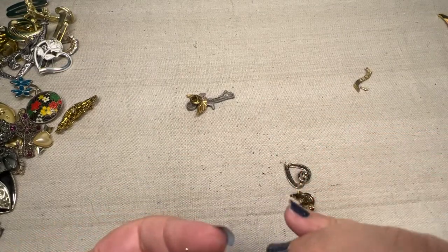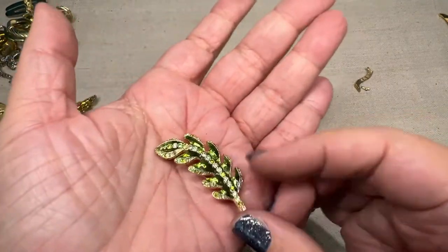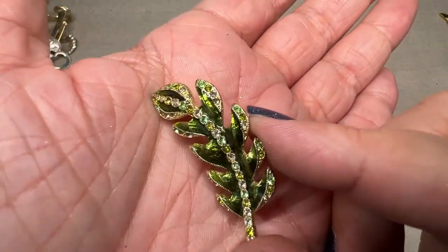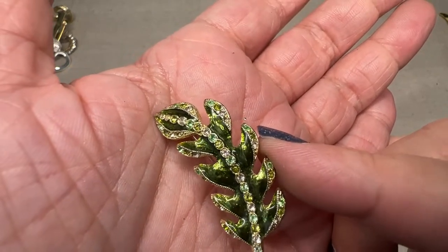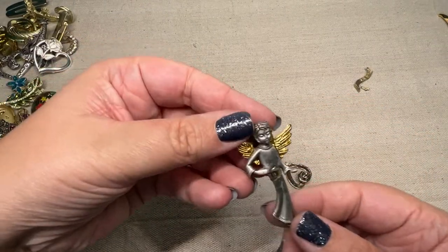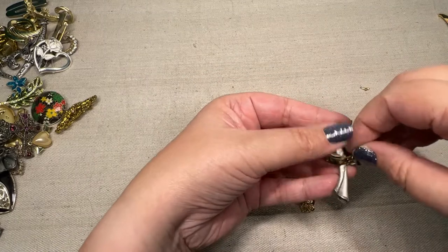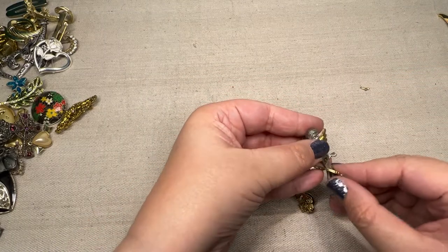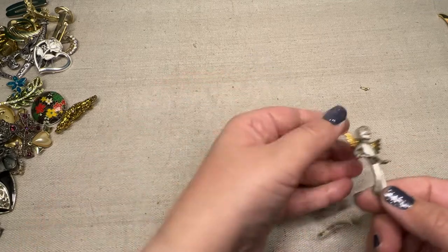Oh, here's a pretty one. This is a Monet with green rhinestones — look at that. I'm all covered in glitter now. But it's got kind of like the enamel, and then it's got white and different shades of green. That will be a really good whatnot one. And then we have this little angel who is missing something — I bet that this was on there and it broke. Yep, that's what broke.